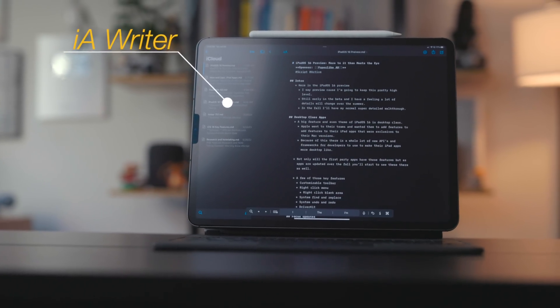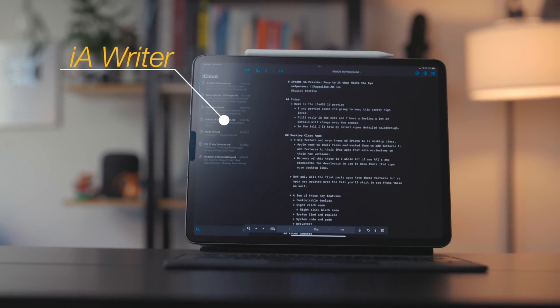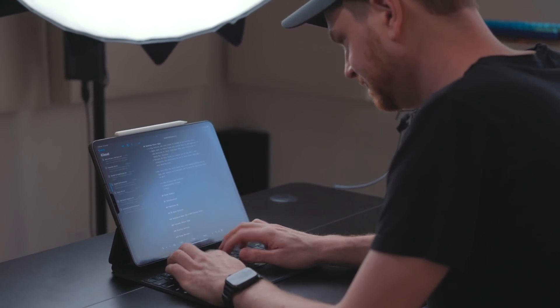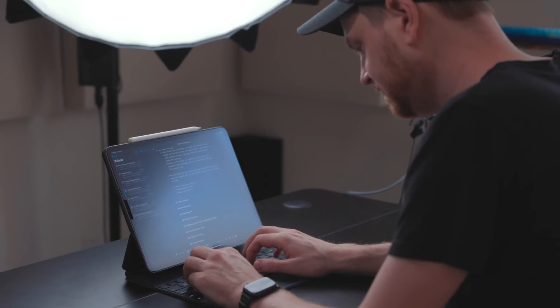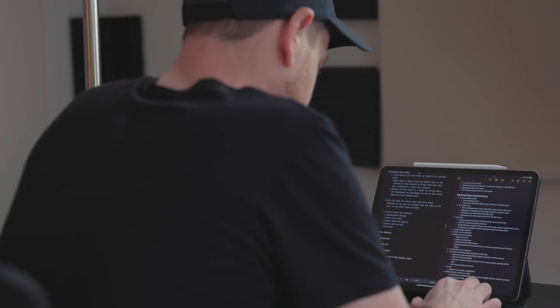iA Writer is the next app. It's a Markdown text editor that's great for writing blog posts, scripts, or anything else that's long-form. Since I went back to using Notes over the summer, I needed something for scripts and long-form writing, and I wanted to take a break from Drafts. Right around this time, iA Writer had a beta with a big update I wanted to try out. I've been using iA Writer for all my long-form writing — scripts including my iPadOS 16 walkthrough, ad reads, and so much more.